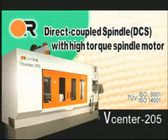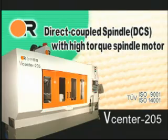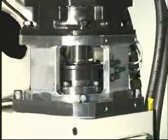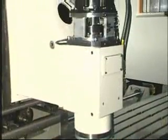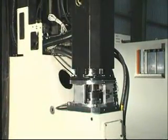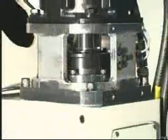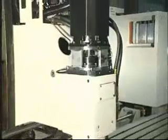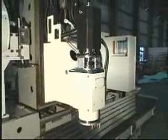Direct Coupled Spindle (DCS) with high-torque spindle motor. The spindle motor is directly coupled to the spindle to increase precision, enhance component surface finish, and eliminate vibration caused by traditional belt-driven spindles. The 12,000 RPM spindle with high-torque output delivers both heavy cutting at low RPM and high-speed machining. Oil-air lubrication with filtration system is used for spindle bearings to dramatically increase spindle life.